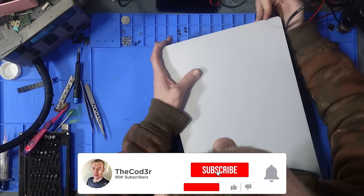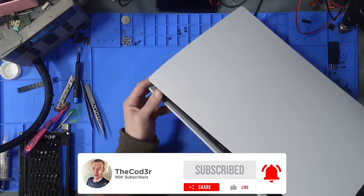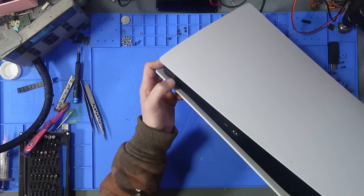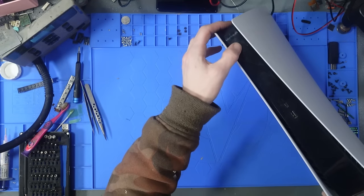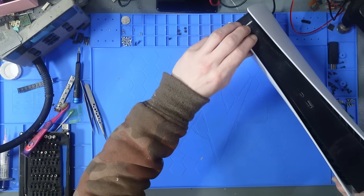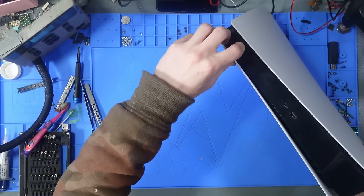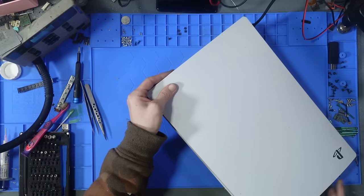This has been sent in for no power. That button's a little bit stuck and broken. It is beeping every so often but it's not actually turning on. This has definitely been dropped.